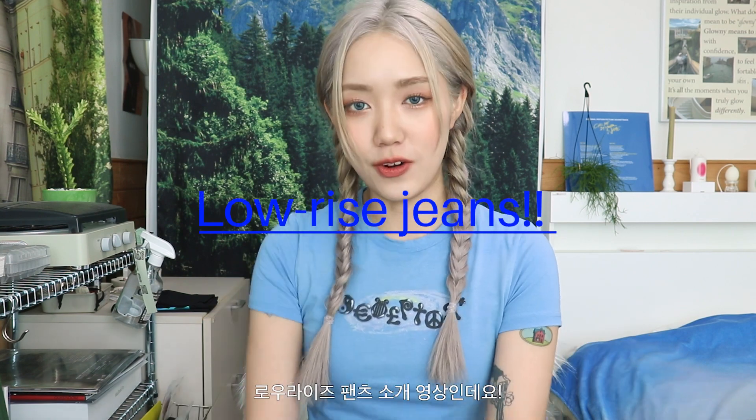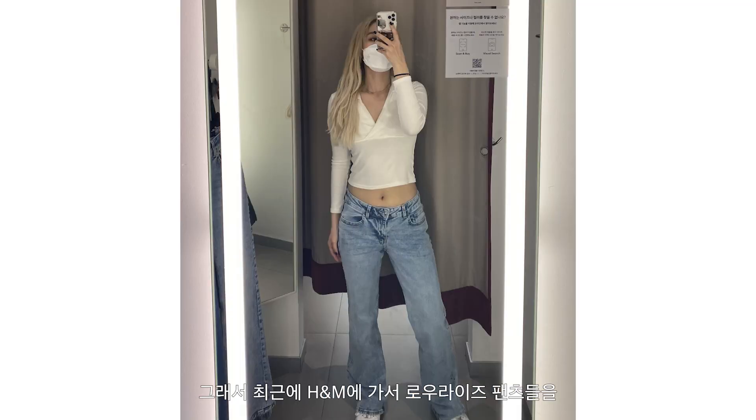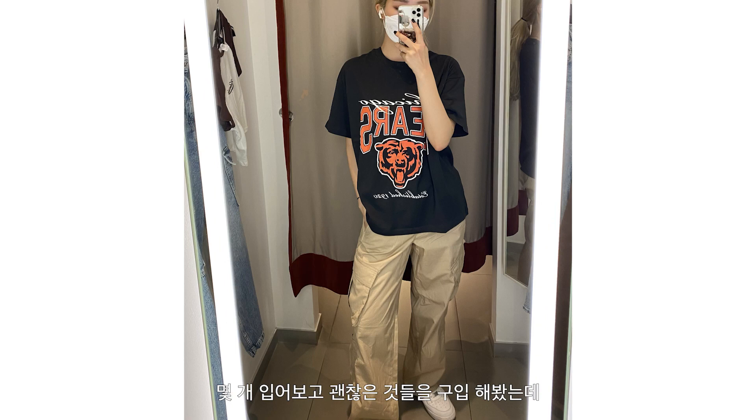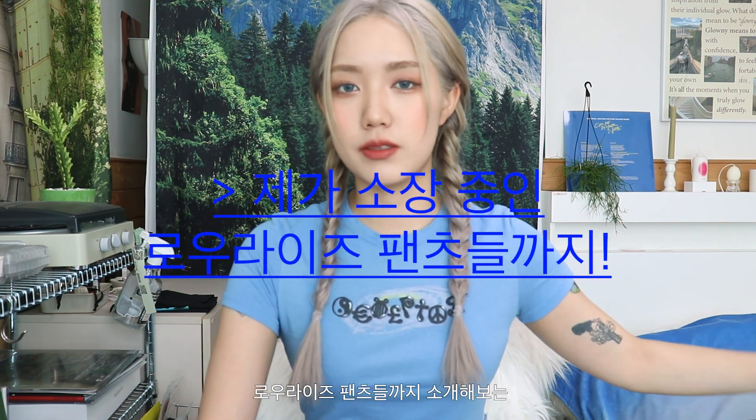Hello, my name is Undy. Today's video is based on a lot of requests for low-rise videos. There are a lot of low-rise pants in H&M, so I went to H&M and bought a lot of low-rise pants. Today's video is about low-rise pants, and I'll show you how to style low-rise pants.